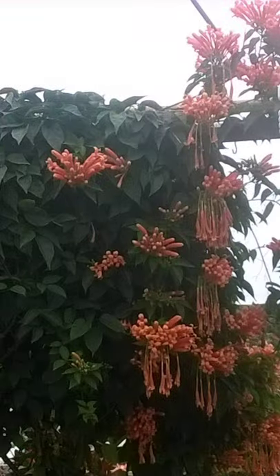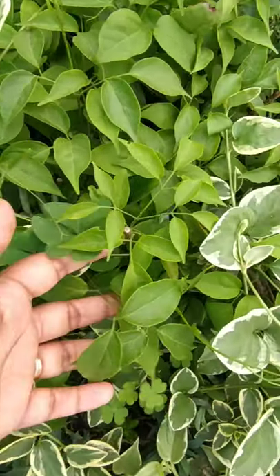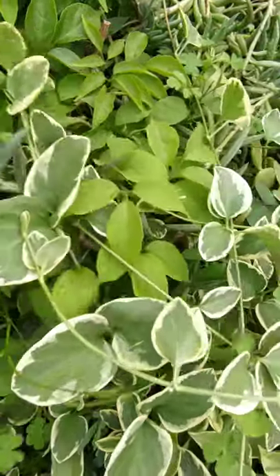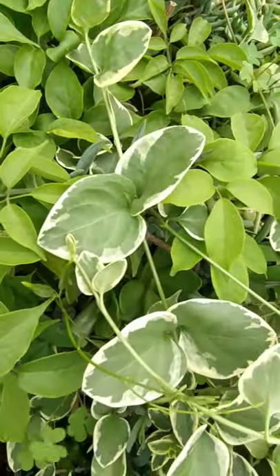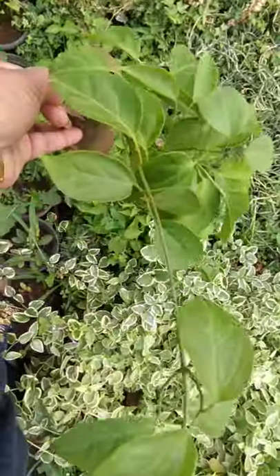We also have begonia venusta. We have a very big plant in our nursery, and we sell it in two stages. This one is a well-grown plant, as you can see.